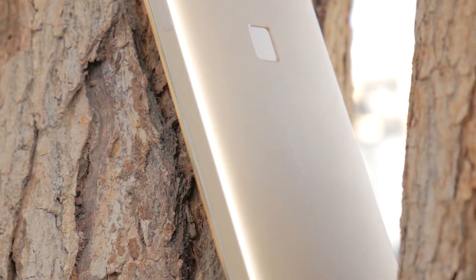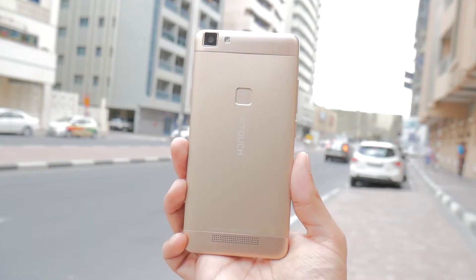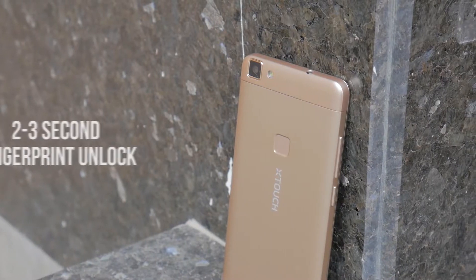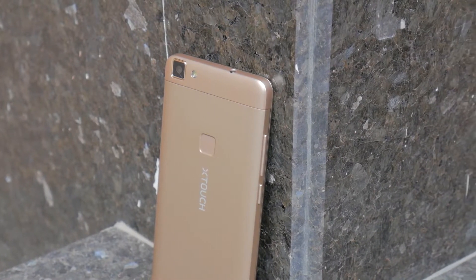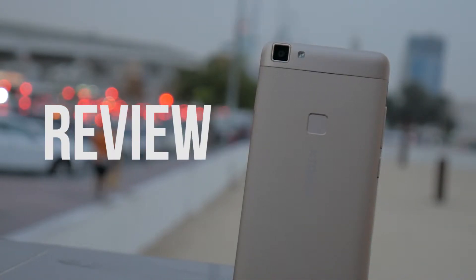This phone comes in a solid metallic build, offers a 13MP primary camera with an LED flash, a decent enough fingerprint sensor at the back, not to mention its dual SIM capabilities or the microSD hybrid slot — but I'm sure you've never heard of it. Meet the X-Touch A3.